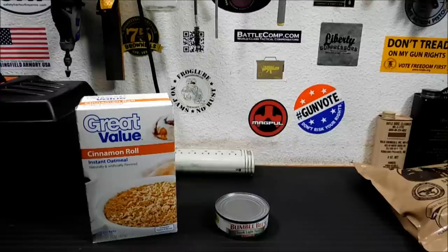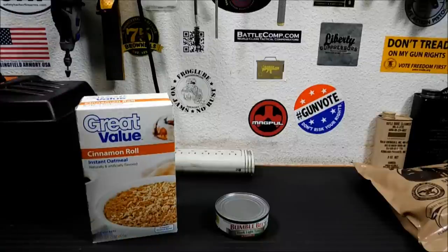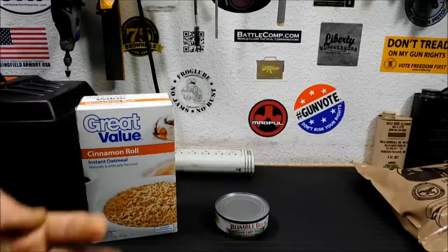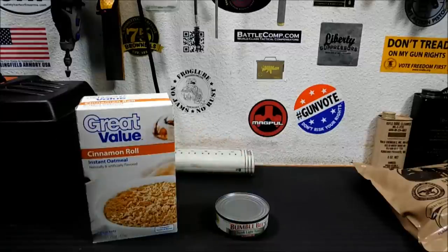I keep all my tomato sauce and canned fruit at the bottom level and rotate it out every six to eight months. I haven't had any go bad yet, but because of the acidic nature of those foods, it'll eat through the can's inner plastic protective lining. So you have to rotate acidic foods more often. If your cans are bloated, expanded, or compromised, toss them.